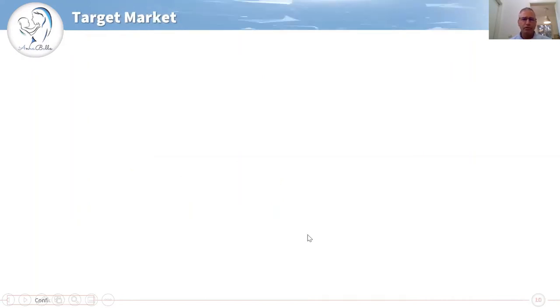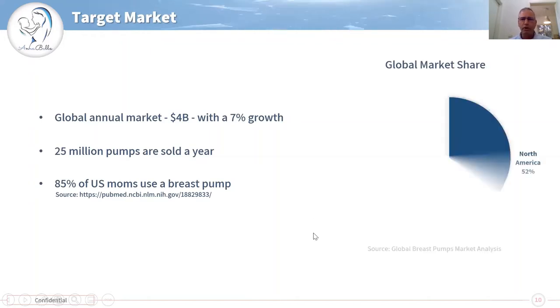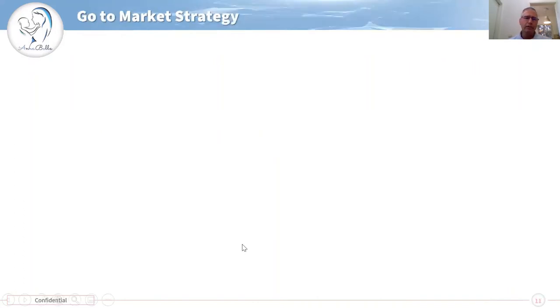The market is huge, more than 4 billion growing annually, growing 7%. 25 million pumps are sold a year with 85% of women in the US using a pump. Most of the market is in North America while Asia-Pacific is growing rapidly, especially in China. Only in China on Tmall, 160 million US dollars were sold with 26% growth.